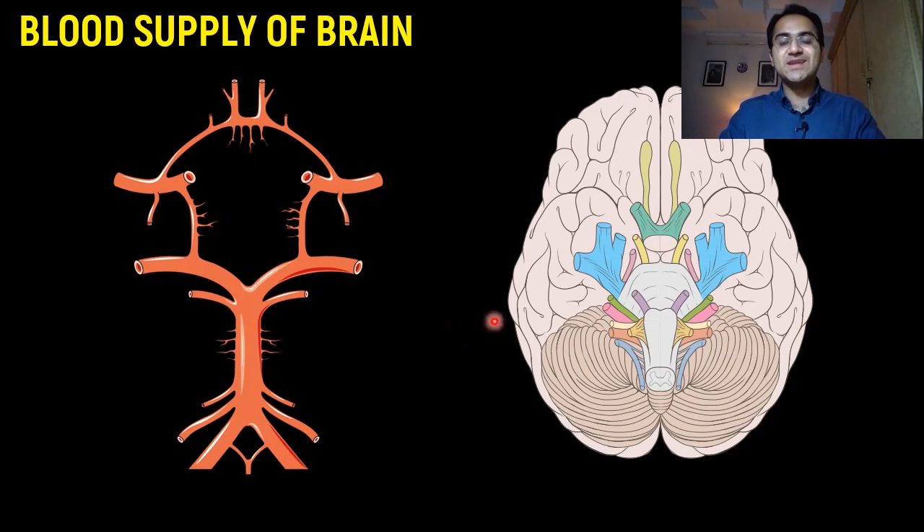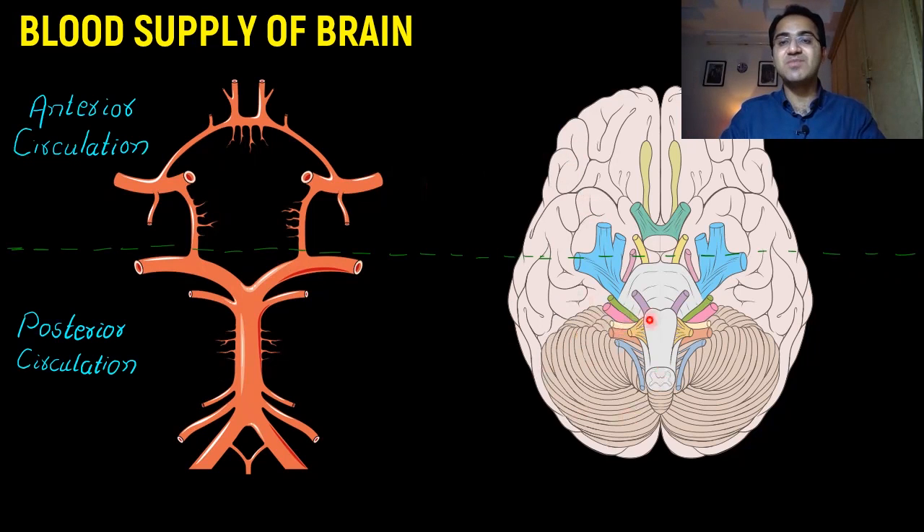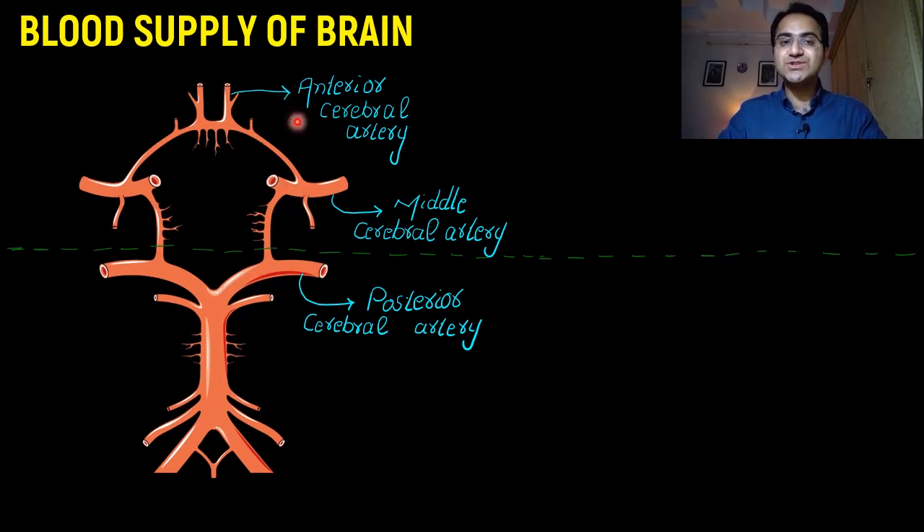To understand this, we need to understand the blood supply of the brain. Blood supply comes from two portions: anterior circulation and posterior circulation. Anterior circulation comes from the internal carotid arteries. Posterior circulation comes from the vertebral arteries, which supply the posterior portion of the brain. In the anterior circulation we have the anterior cerebral artery and middle cerebral artery. In the posterior circulation we have the posterior cerebral artery, basilar arteries, and vertebral arteries.